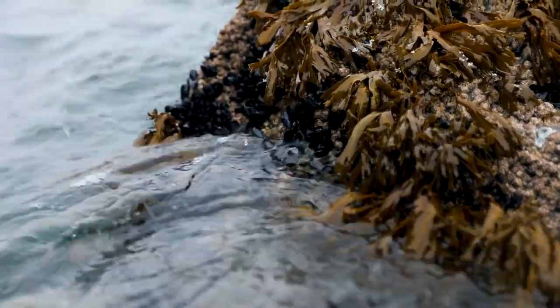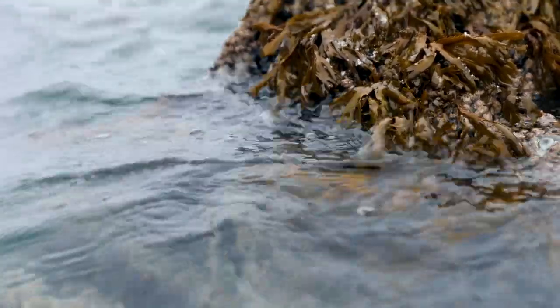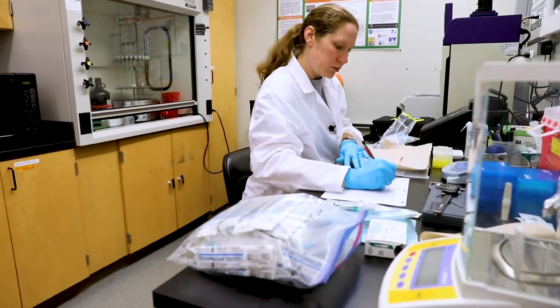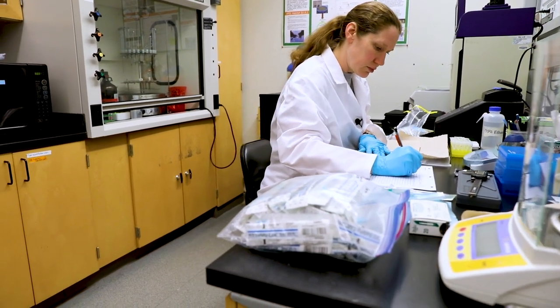If there's an oil spill, we can sample mussels and see what they're responding to, because sometimes it's hard to actually see the oil in the environment, especially at really low concentrations. But we can see a signature in the mussels themselves, so we can monitor the ecosystem for recovery.